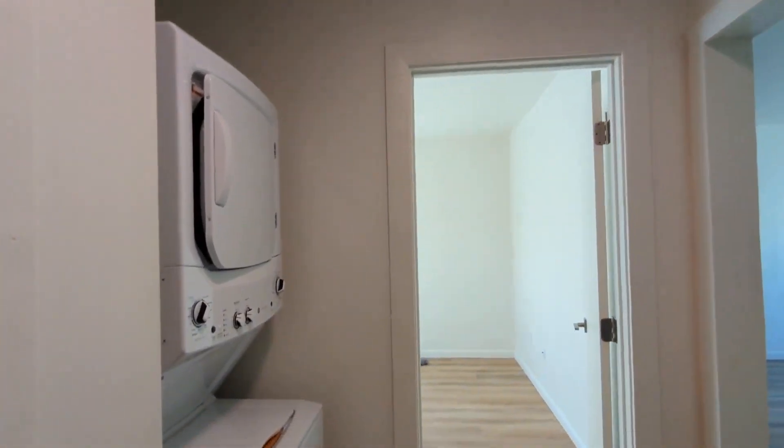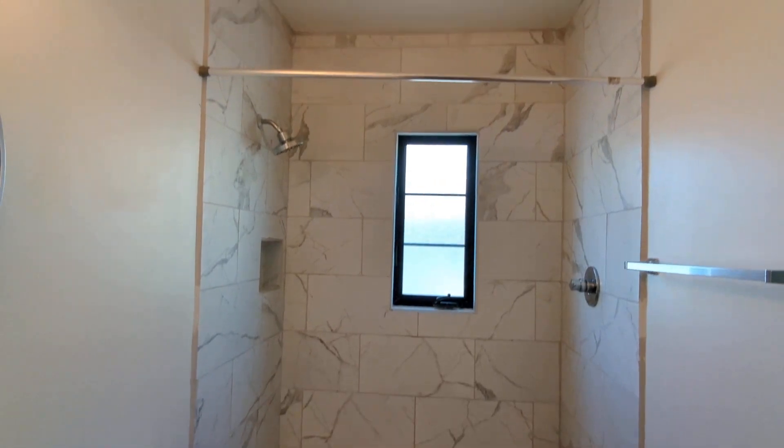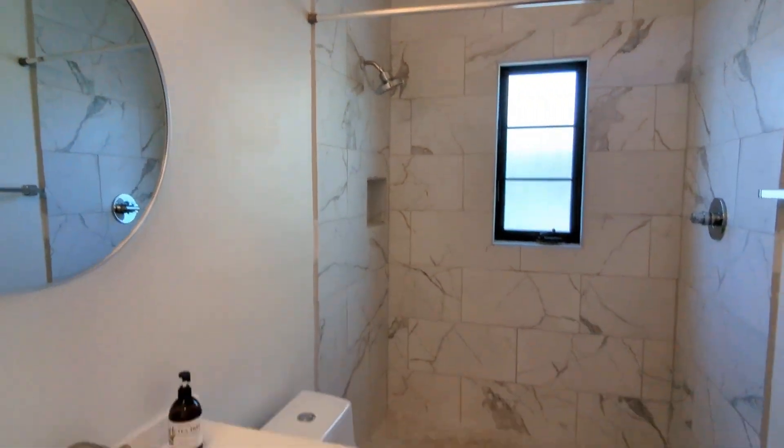And here's the little hallway. Washer, dryer stack. Here's the bathroom. Nice walk-in shower.